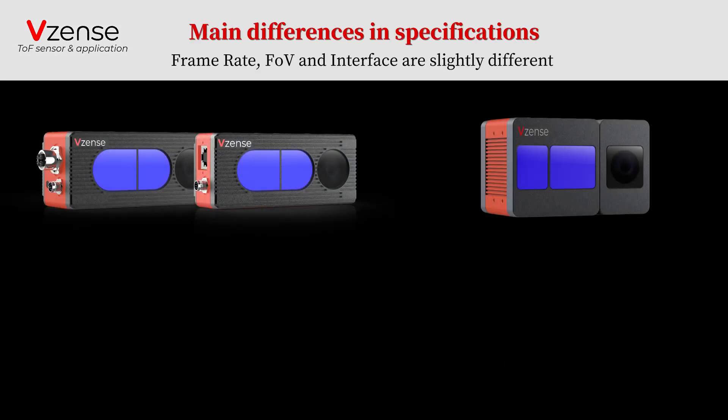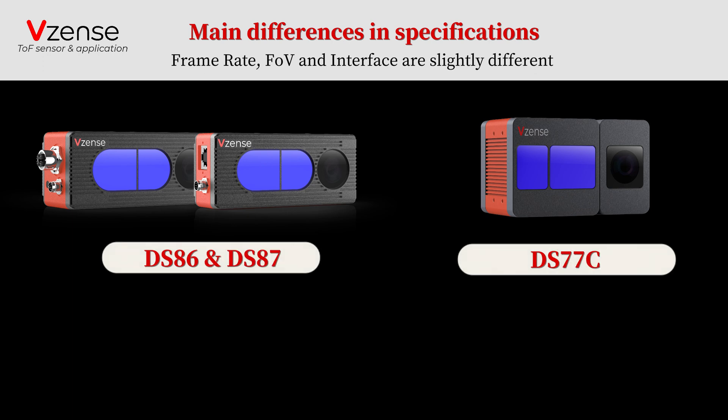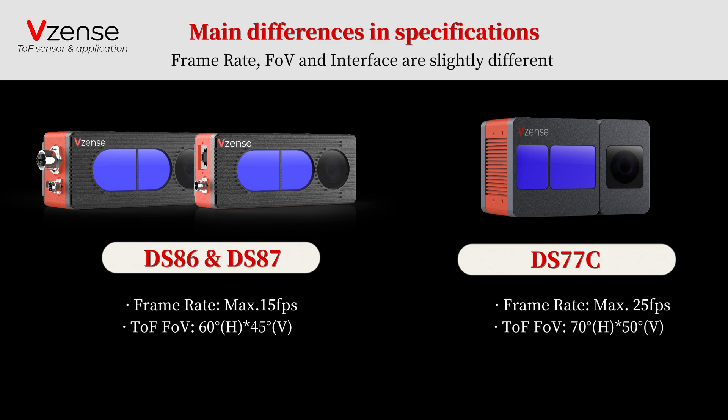Compared with another RGBD camera DS-77C, the two new cameras are only different in frame rate, FOV, and interfaces.